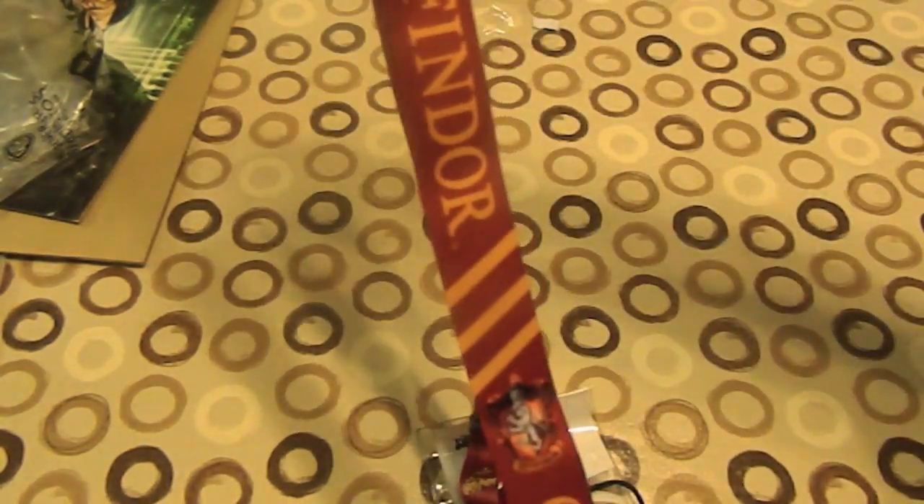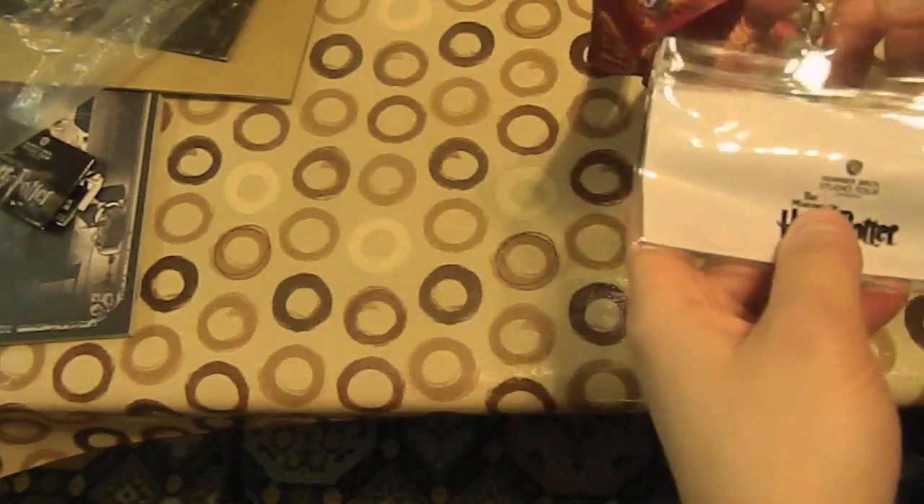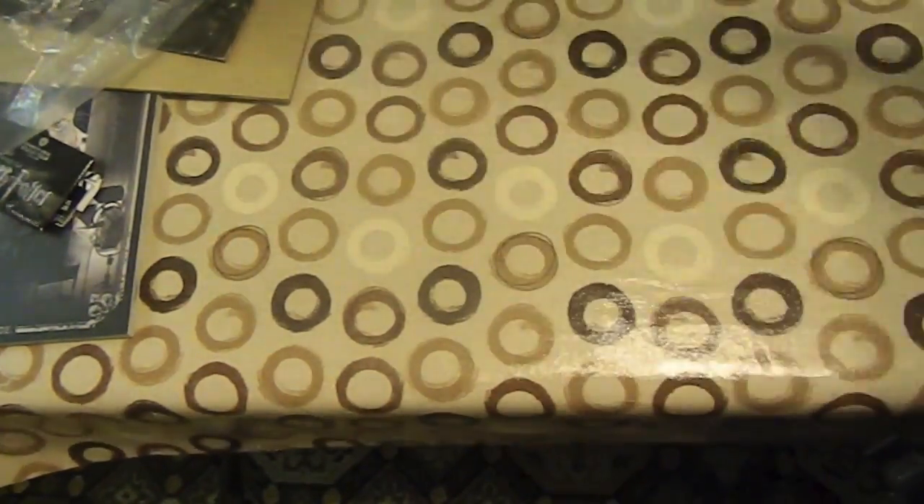I was going to get a Slytherin item but they didn't have one with the Slytherin name on it — just the tie colour, which I didn't want. I don't mind Slytherin; it and Gryffindor are actually my favourites. I might use this card holder for uni.